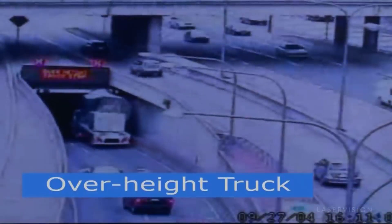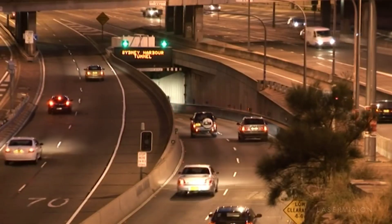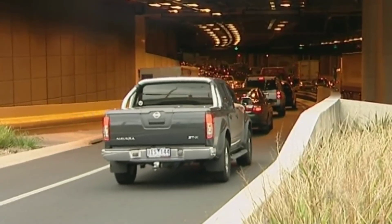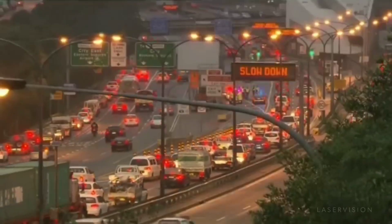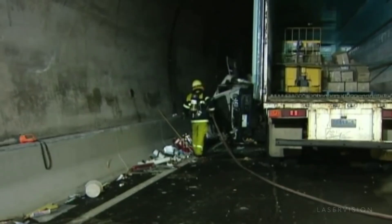When a vehicle approaches the Soft Stop Barrier System, a laser projector displays a large red stop sign on a curtain of water. The water droplets act as a diffuser, ensuring that the stop sign is visible even in bright sunlight. The stop sign is accompanied by a flashing red light and a loud siren, which further alert the driver to the danger.